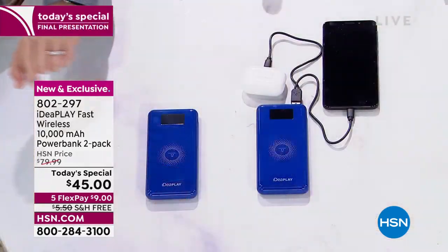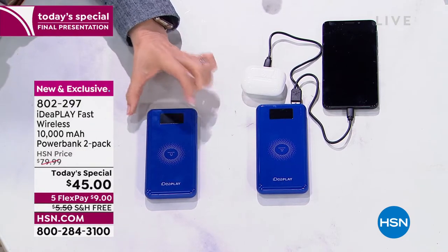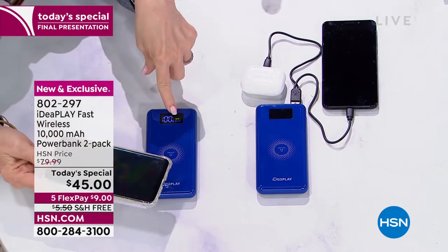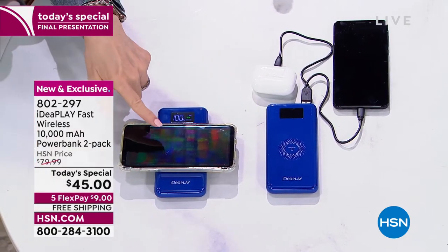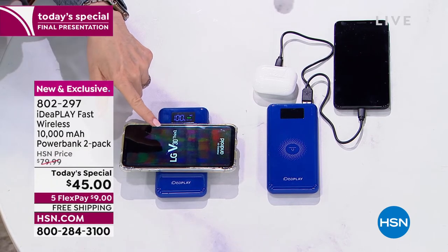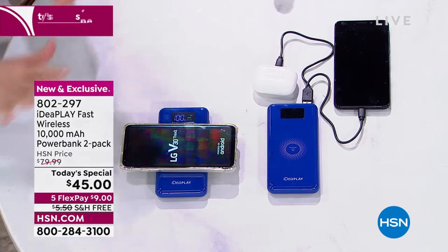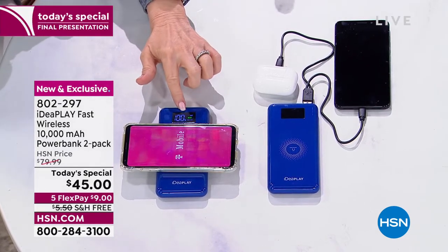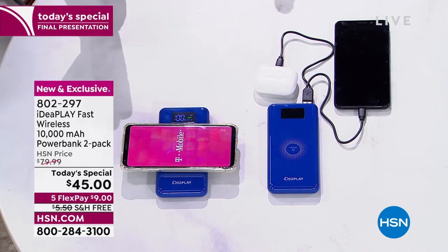This is what they call wireless charging. You push the button — no cables needed. Then you wait till the display shows 'fast' and you put your phone on it. With Android phones it actually turns them on. It's charging your phone with no cables. This is a 15-watt wireless — the best and fastest in the industry.